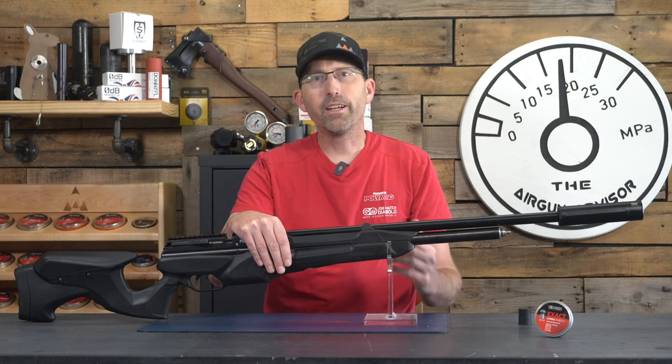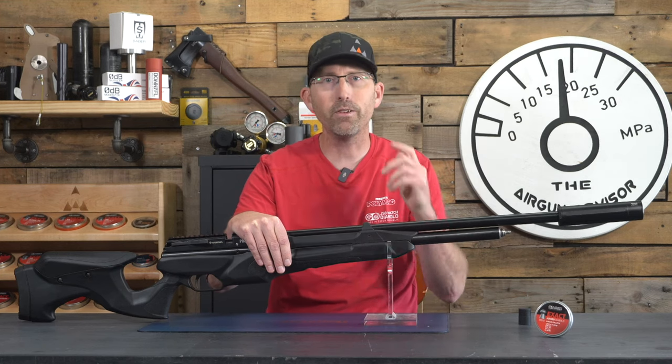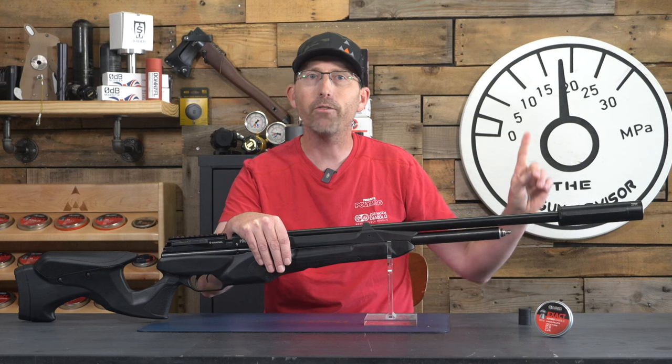If you're looking for something that will take the fun out of air gunning, hand-pumping your air gun at the range while plinking will definitely do that. Take a look at some of the cheaper compressors on the market today — I have some reviews of those right up here.